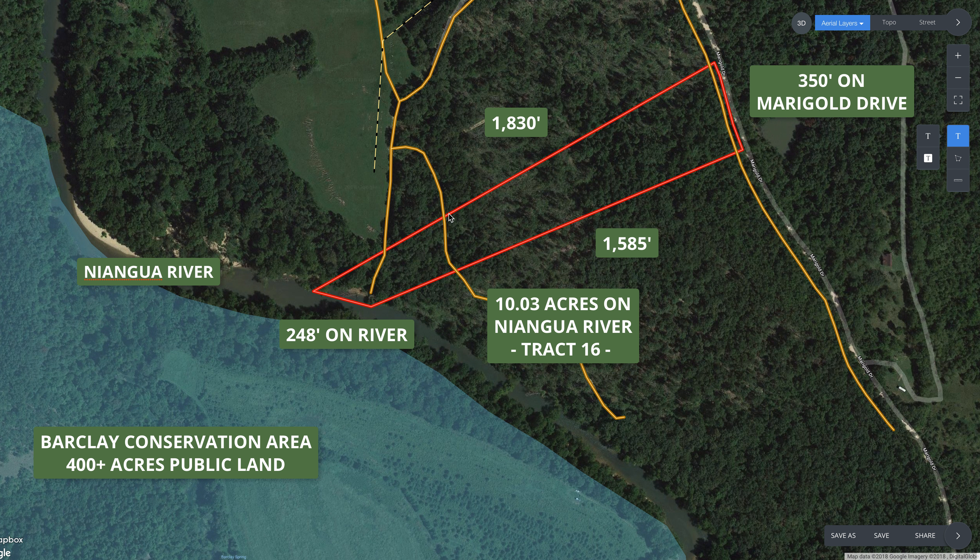Even without the trout fishing, this is a very popular section of the Niangua River for floating and camping. Just directly across the river from this property, you've got the Barclay Conservation Area, which is over 400 acres of land open for public use. It has a great river access point, some trails, and I believe it's open for hunting as well. This area is full of deer and turkey, so you'll very likely see those on the property. And if you need more land to hunt, just go to the Barclay Conservation Area right there.